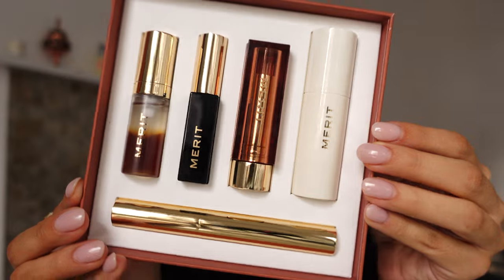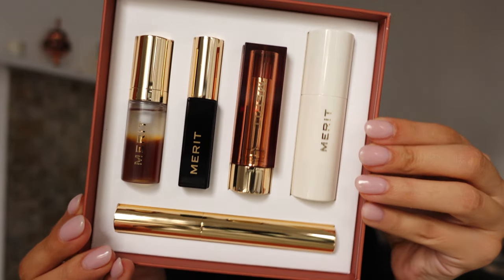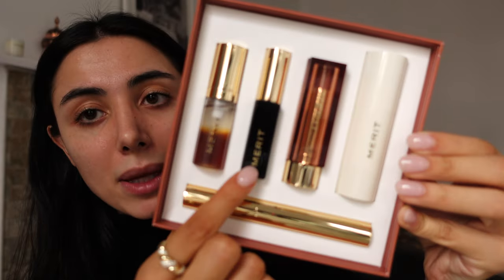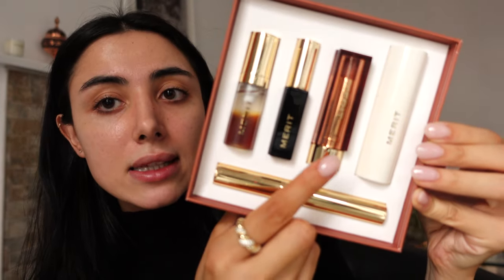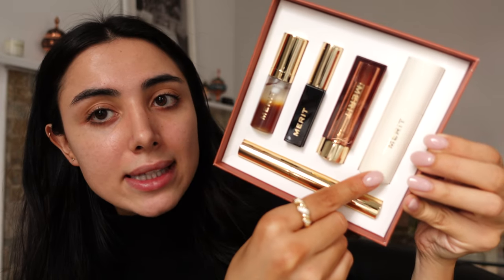Take a moment for that box — I would be so excited if I got this gifted to me. You get five different products: the glow serum, the mascara, a baby mascara, this limited edition lipstick, a glow stick in the shade Bounce, and a new clear mascara.